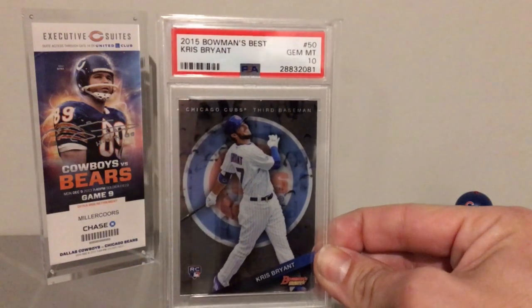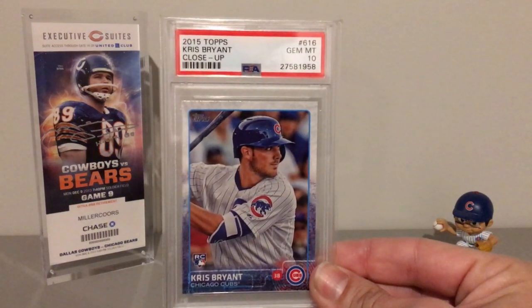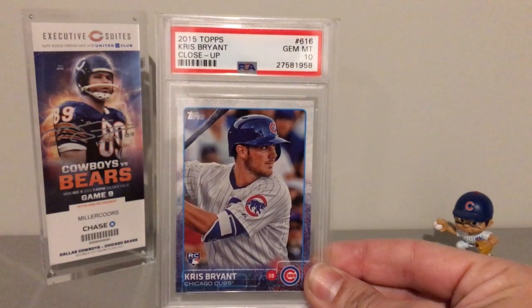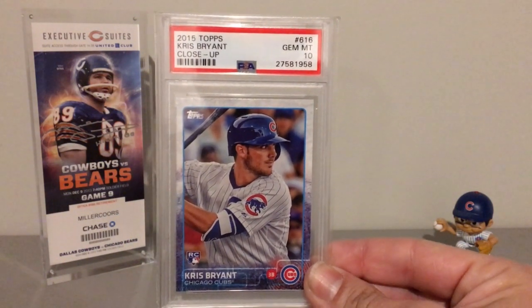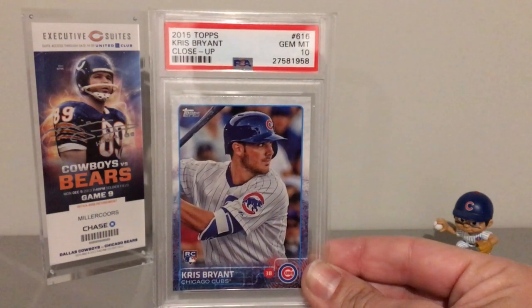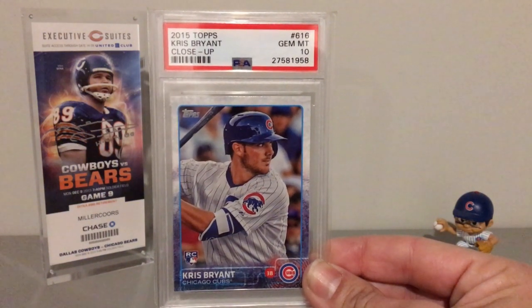Nice shine on this card too. And then we have the 2015 Topps Kris Bryant close-up rookie card, also a Gem Mint 10. The swinging variation of this card is not part of the set registry — I don't think I'll be picking that up graded. I'll probably pick it up raw at some point.